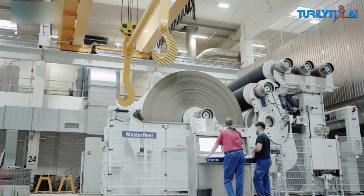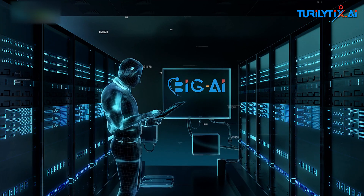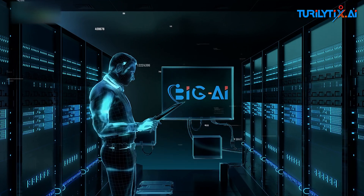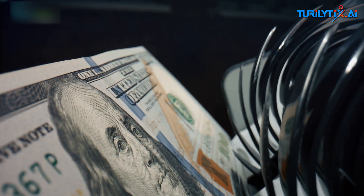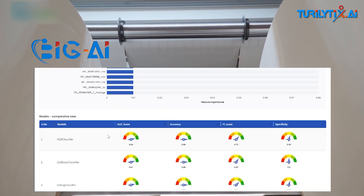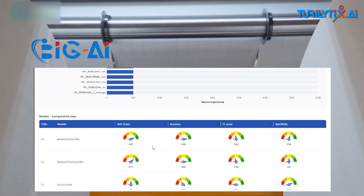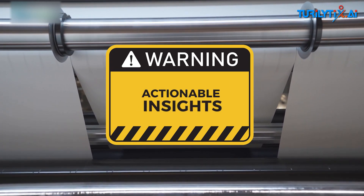Toriletix's AI expertise and papermaking experience come together in a powerful synergy to implement sheet break prediction using the Big AI Platform, which transforms the pulp and paper industry by saving millions of dollars. Big AI Platform combines advanced machine learning and deep learning models, real-time data processing, and predictive analytics to provide early warnings and actionable insights.